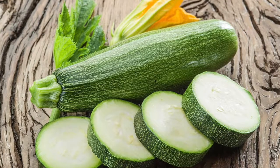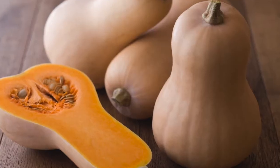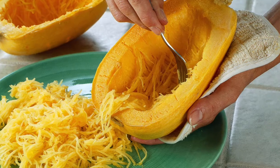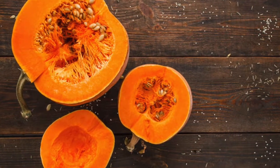Now there are two main types of squash: summer squash and winter squash. Summer squash, like zucchini, have a thin skin that you can eat. They grow in the summer, as you'd guess from the name. Winter squash, on the other hand, like butternut squash, spaghetti squash, or even pumpkins, have a thick skin that we don't eat.